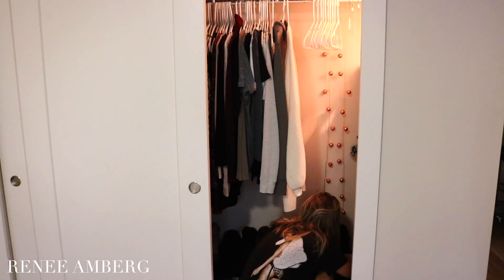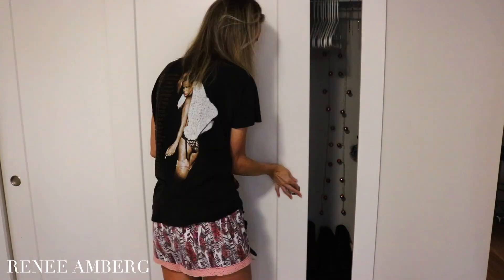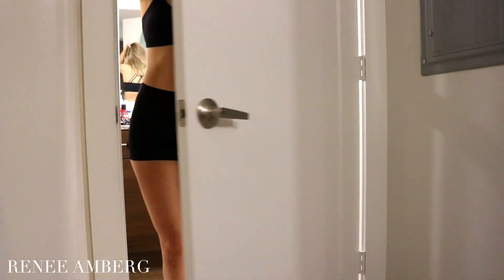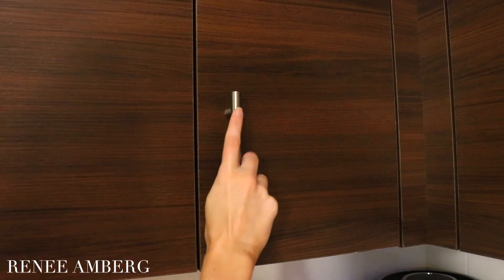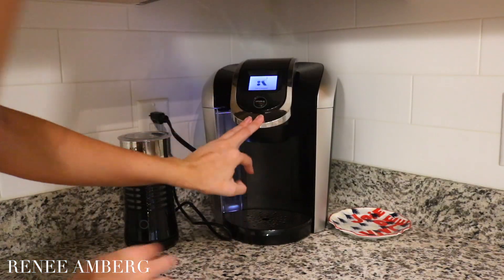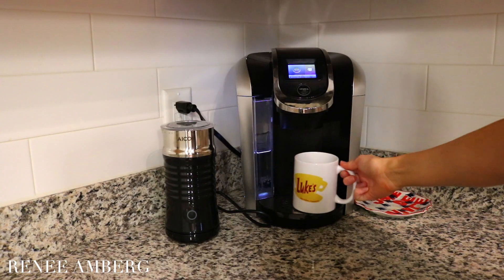Then I head over to my closet where I put on my workout gear, whether I am practicing yoga, strength training, or running. This particular day I was running, so I went ahead and put on my running gear. Then I head over to my coffee station — the coffee I use is the Trader Joe's medium roast.